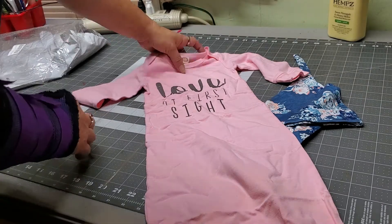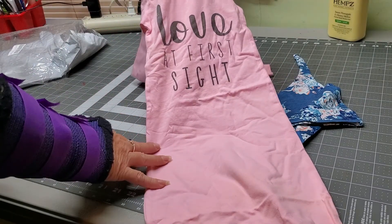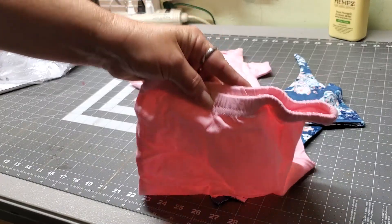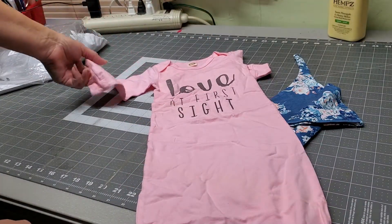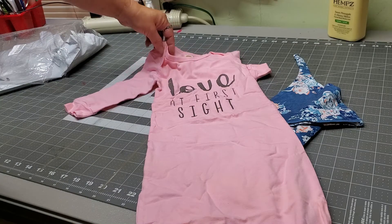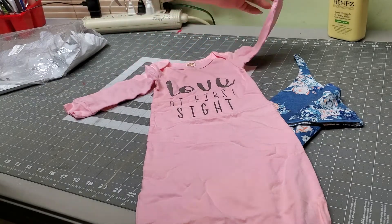Isn't that adorable? It says "love at first sight." It has elastic here at the bottom to keep baby's legs in, and it is long sleeve with, like, the t-shirt tux up here to make it easier to get on baby.